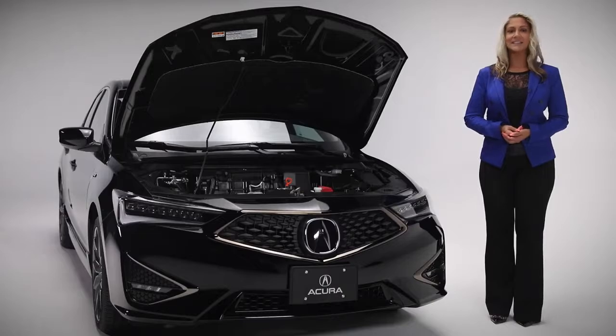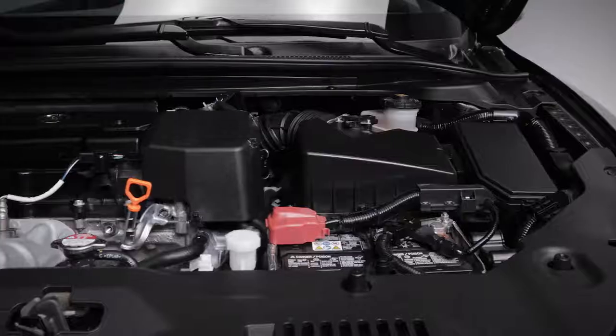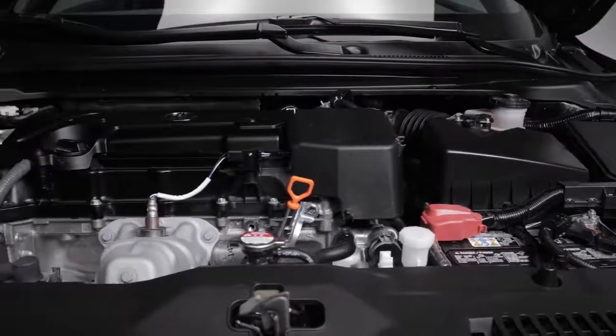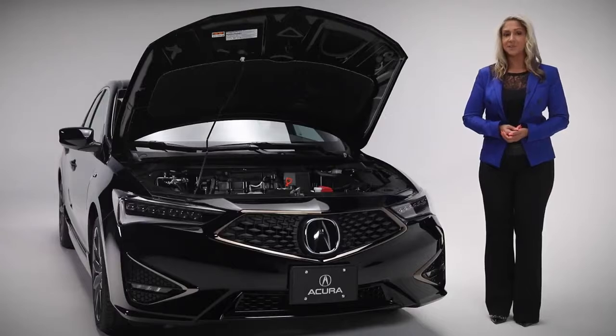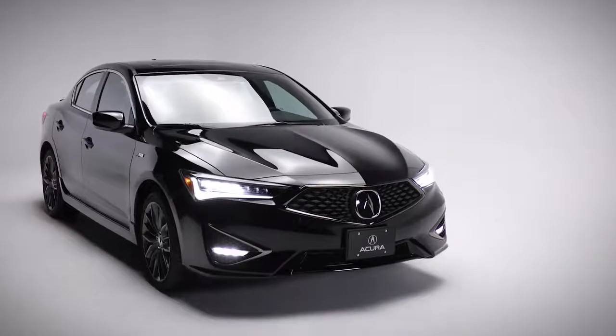Powering this ILX is an exhilarating 2.5-litre, 16-valve iVTEC engine making 201 horsepower and 180 pounds per foot of torque. Power is managed by an 8-speed dual clutch transmission, and you have the option of even more control with the steering wheel mounted paddle shifters, making the sedan both luxurious and fun to drive. These thrills come without sacrificing fuel economy, with the ILX getting a combined 8.6 litres per 100 kilometres.